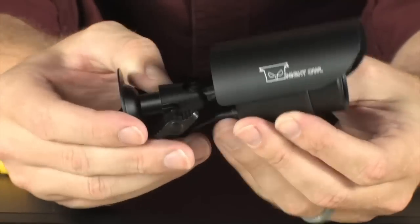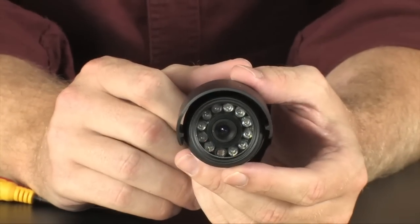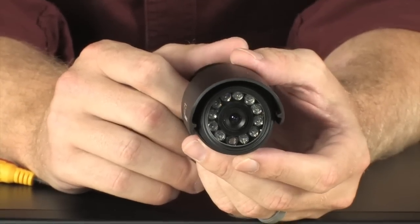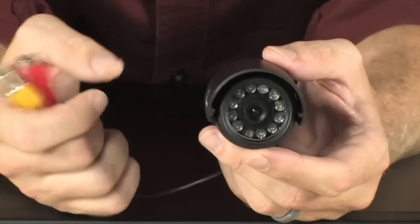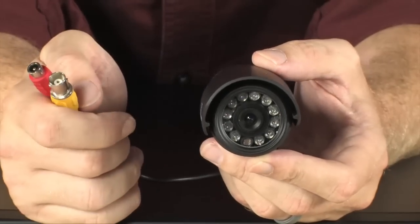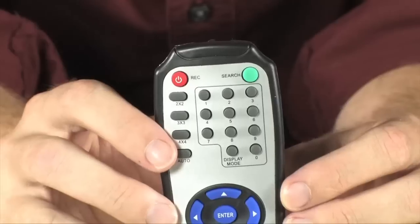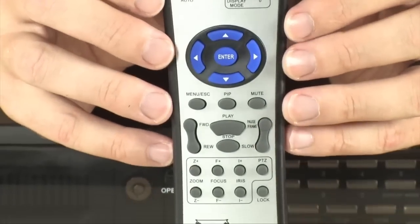You get eight Night Owl security cameras — they are small, discreet, and easy to install. All you need for installation is the included 60-foot cable and you're off. Night vision IR lights right around there will light up your subject up to 30 feet away. You can control the system using the included mouse, the physical buttons on the front, or the included remote control.